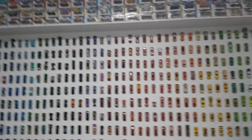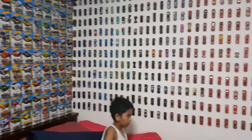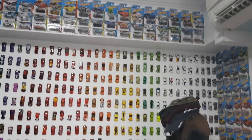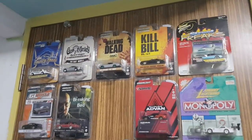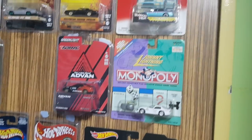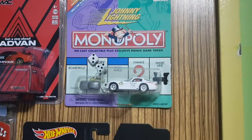And here we are at the 11 minute mark, and we're done with this part of the section right here. Now that I look at it, holy crap, my collection is pretty freaking big. Now let's check out the door. Here we have my Green Lights and two Johnny Lightnings — my only Johnny Lightnings cars — the Honda Civic Custom and the Dodge Viper.